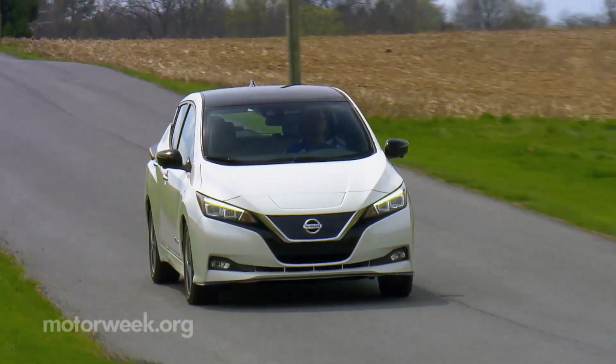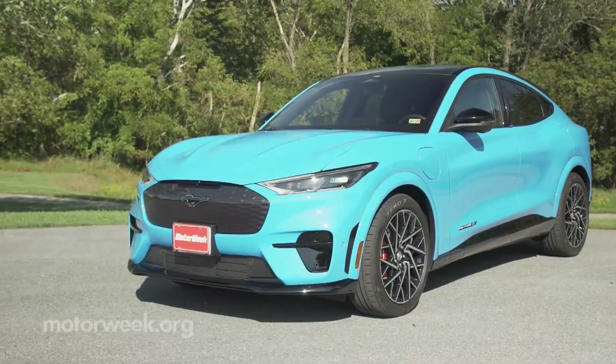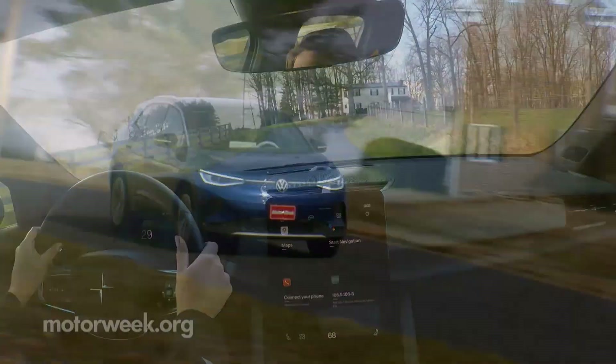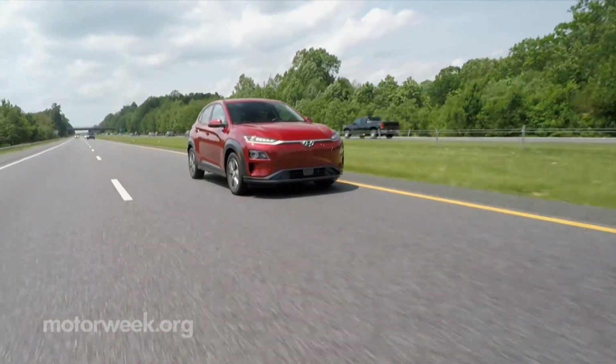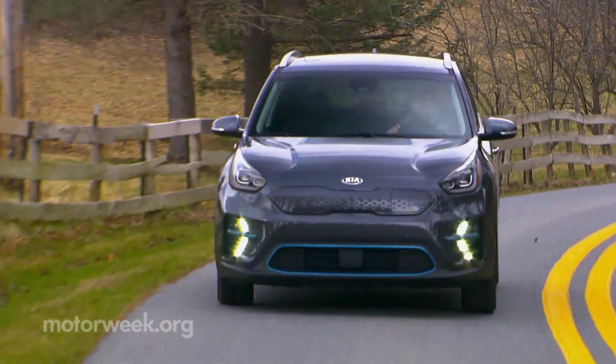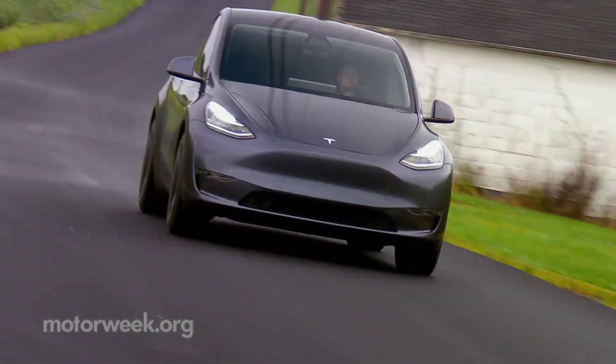Our focus is on BEVs with a starting price below $60,000. We're only including those with a range of more than 200 miles, as that's where people begin to feel comfortable about incorporating a battery electric vehicle into their lives.